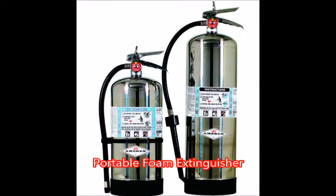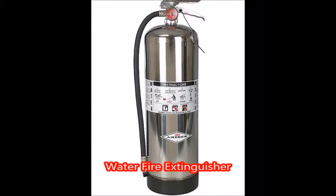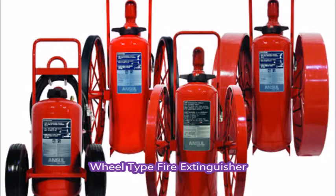Cartridge operated extinguishers contain the expellant gas in a separate cartridge that is punctured prior to discharge, exposing the propellant to the extinguishing agent. This type is not as common, used primarily in areas such as industrial facilities where they receive higher than average use. They have the advantage of simple and prompt recharge, allowing an operator to discharge the extinguisher, recharge it, and return to the fire in a reasonable amount of time. Unlike stored pressure types, these extinguishers use compressed carbon dioxide instead of nitrogen, although nitrogen cartridges are used on low temperature, minus 60 rated, models.